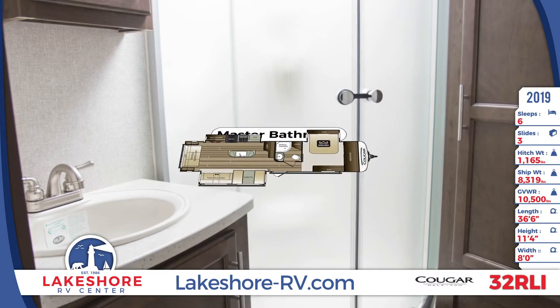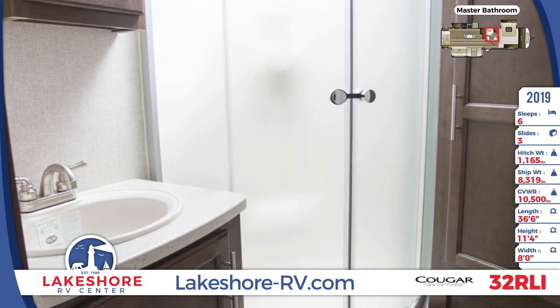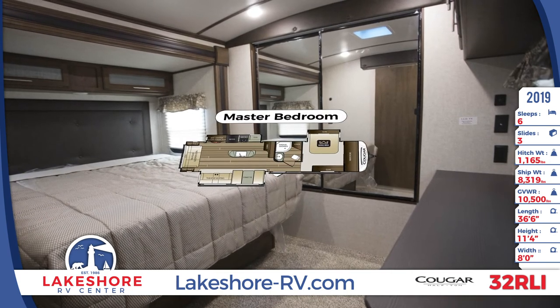Inside the master bathroom, there is a linen closet, a foot-flush toilet, and a radius shower. A wardrobe, overhead cabinets, and a king-size bed are found inside the master bedroom.